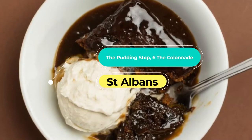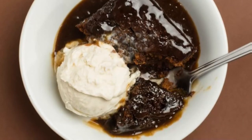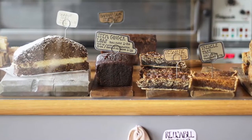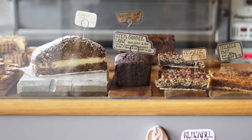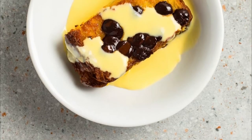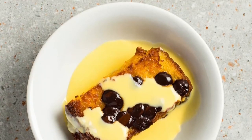Hop off the train at St Albans station on a weeknight and you might spot a little van outside the back entrance — that's the Pudding Mobile, set up by an ex-GBBO contestant who thought that commuters might like to pick up a dessert on their way home. He was right; it's extremely popular, so much so that he opened a shop of his own a couple of years ago. Hope you like this video — for more videos, please subscribe to our channel.